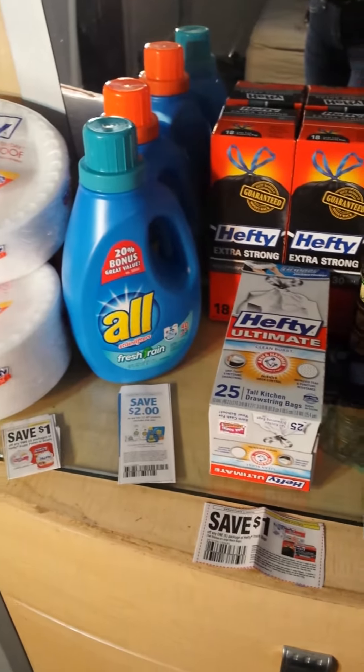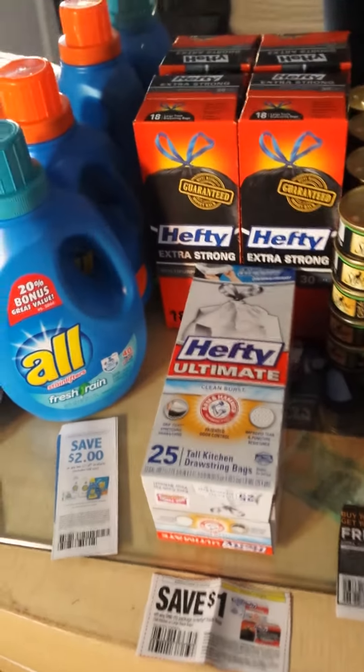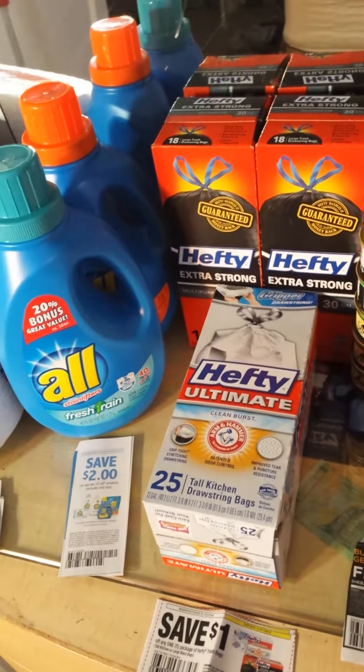Not the best deal, but I didn't have the Bounce so I did what I could with what I had. I was running low on trash bags so it was still a good deal for me.